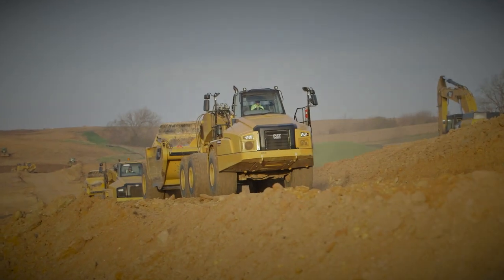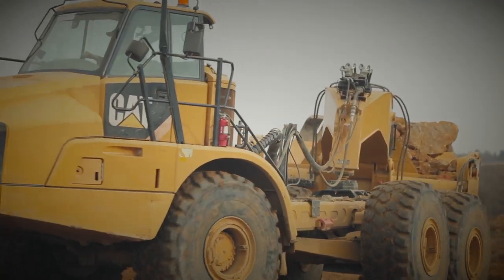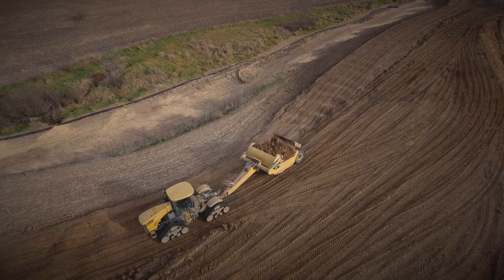Productivity — it's one of the biggest advantages MTS customers can count on every day. Improved productivity means hauling more payload with less input cost at the end of the day. If you're looking for that competitive edge in your marketplace, take a look at MTS.